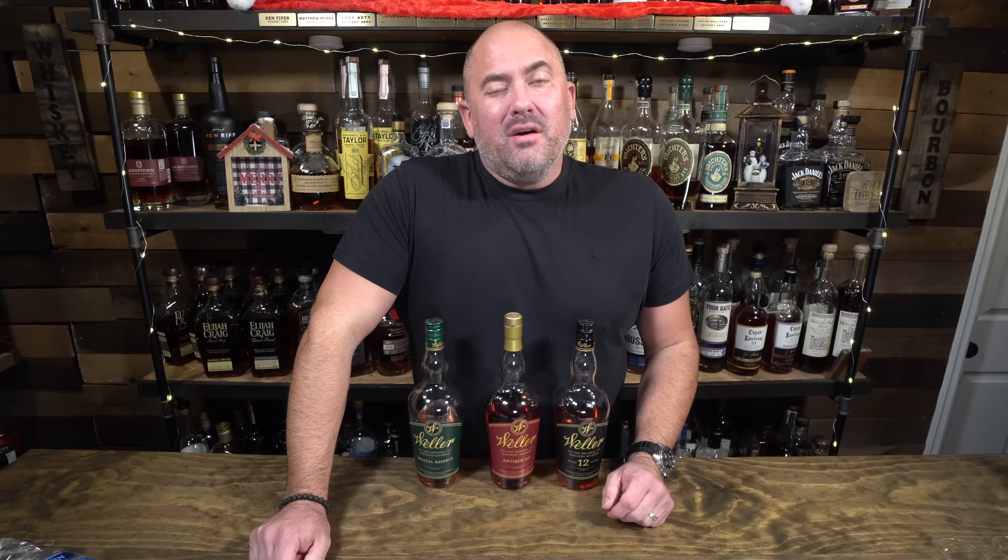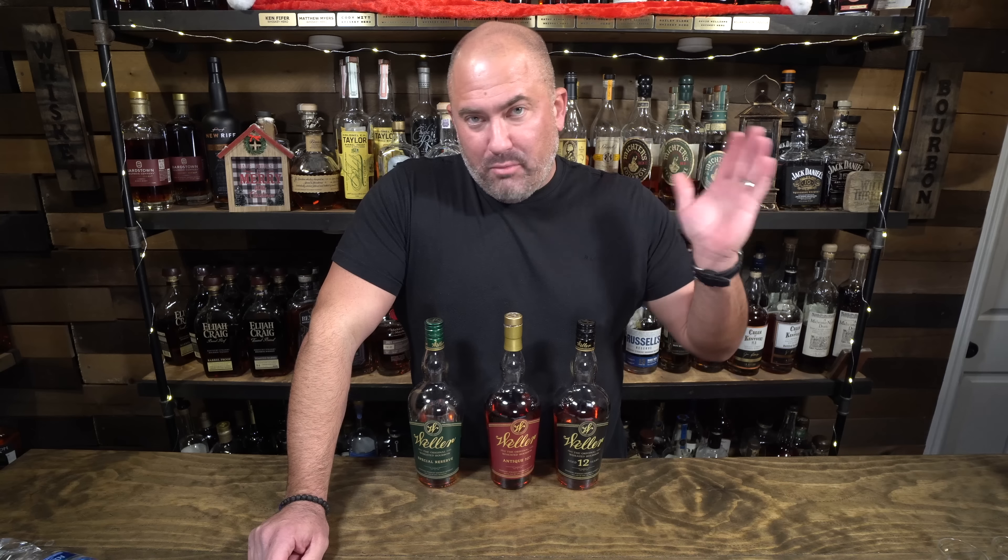Tonight I'm really excited because we're going to be doing a Weller blind battle for Jamie. Weller is extremely sought after — people go crazy for Weller product. I've got three of the more accessible Wellers. Full proof is impossible, single barrels are impossible, and CYPB is impossible. So these are at least three somewhat more findable bottles, but still they are crazy hard to find.